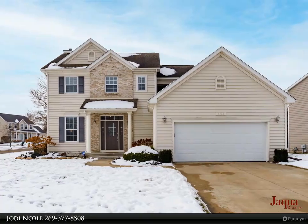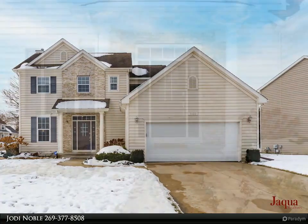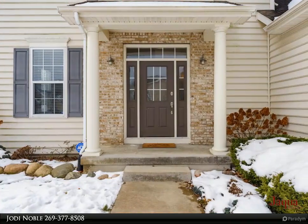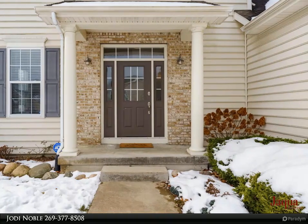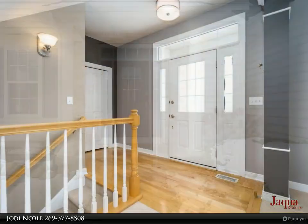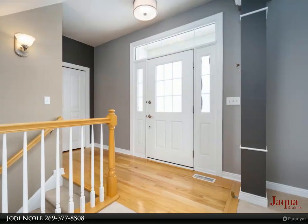Beautifully maintained and updated three bedroom, two and a half bath home located in the popular Foxwood subdivision with award-winning Portage schools — 12th Street Elementary, North Middle School, and Northern High School. Updated kitchen includes new Samsung stainless appliances and quartz counters.